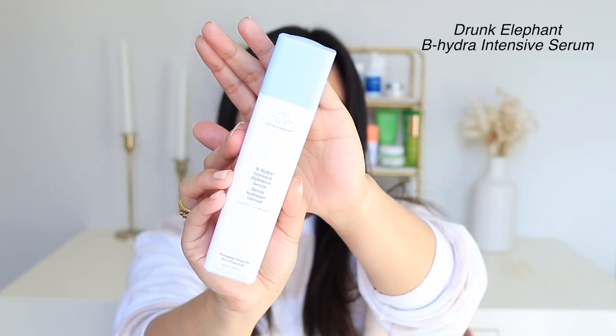Next I'm going in with the Drunk Elephant B-Hydra Intensive Hydration Serum. I chose this today because this serum is like a drink of water for your skin. It's so hydrating and it also leaves your skin looking a little bit illuminated, so it just makes my skin look super healthy. I apply about two drops of it, and right away my skin already looks healthier and more glowy and it just feels good. I feel very hydrated.